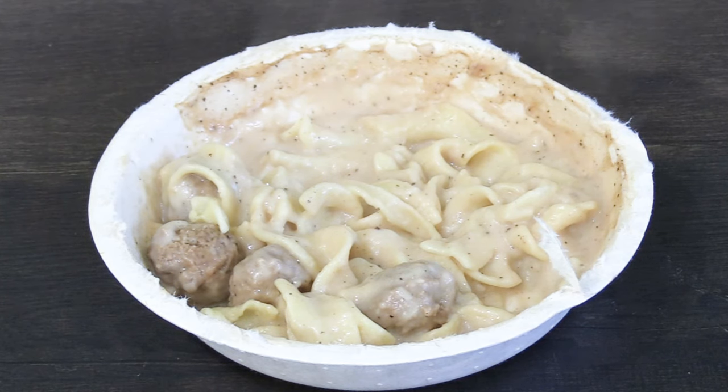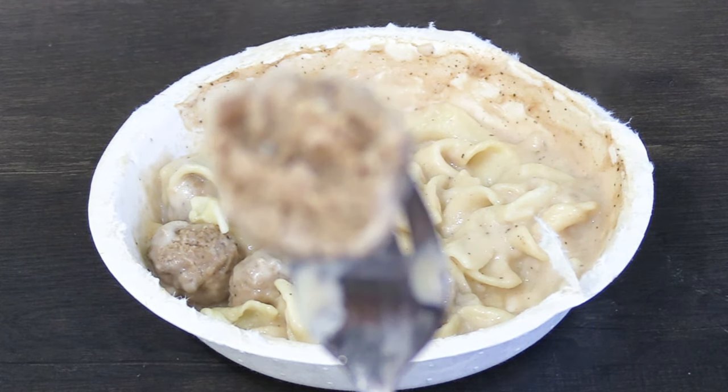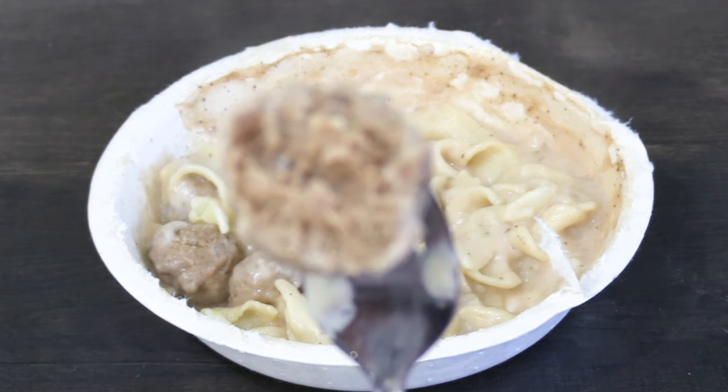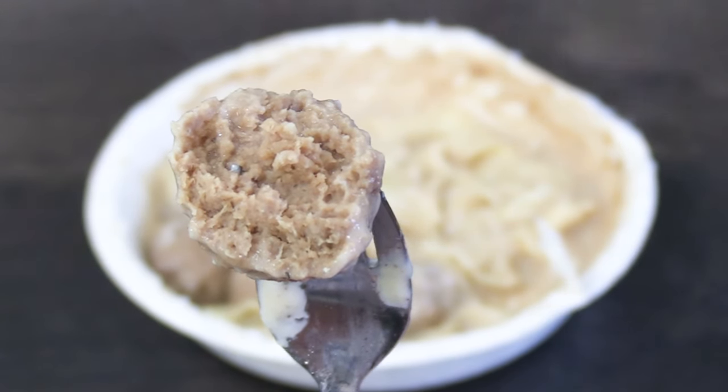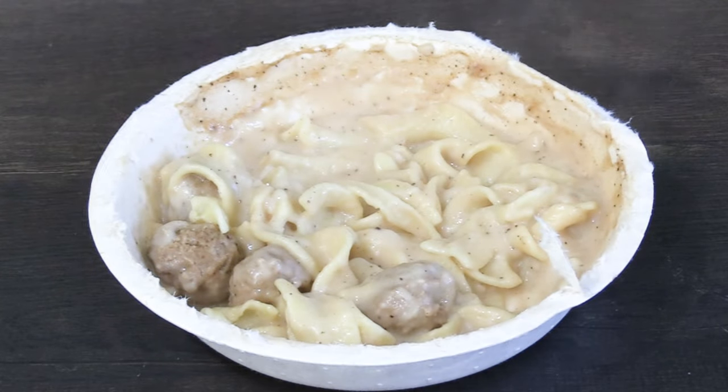Had these balls been dipped in the Boston Market sauce, they'd be out of this world delicious — that's why you always want to dip your balls in the sauce that you enjoy. Although the Marie Callender's Swedish meatballs lacked the flavor that the Boston Market Swedish meatballs had, it overall tasted like better quality food. So I'm giving Marie Callender's Savory Swedish Meatball Bowl a 6 out of 10.